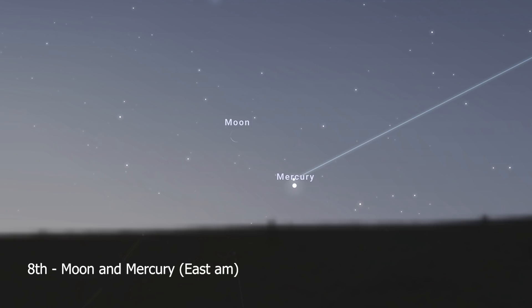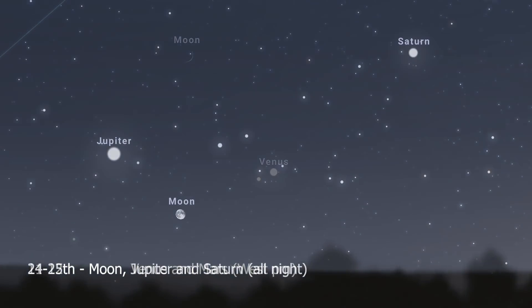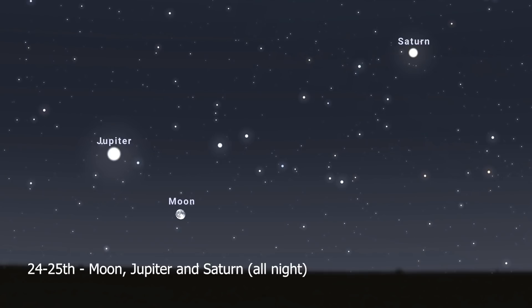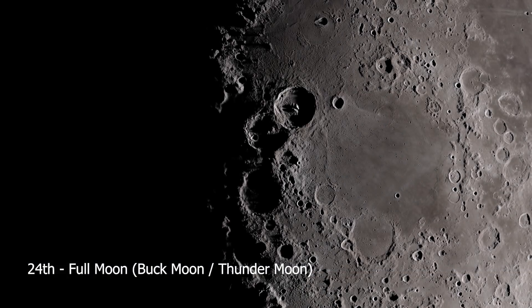As for conjunctions and close approaches this month: on the 8th, Mercury and a very thin crescent moon can be found in the eastern morning skies. The 11th to 12th has the crescent moon passing by Mars and Venus in the evening skies — easily one of the best photographic opportunities this month. On the 24th and 25th, a gibbous moon will be passing by the bright Saturn and Jupiter. The full moon falls on the 24th. It was known by early Native American tribes as the Buck Moon, because male deer begin to regrow their antlers around this time of year. It's also known as the Thunder Moon after the summer storms that occur at this time of year in the Northern Hemisphere.